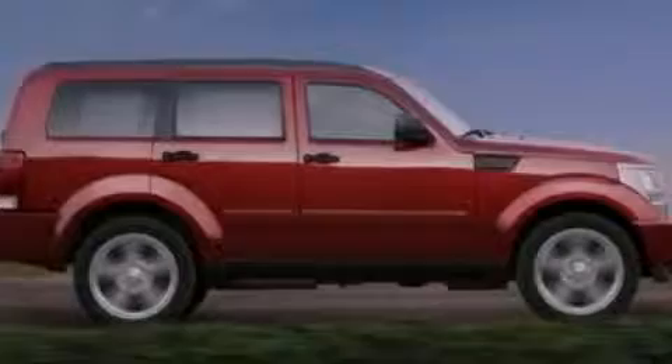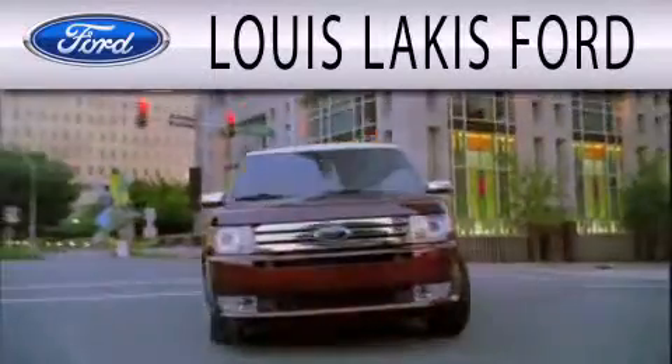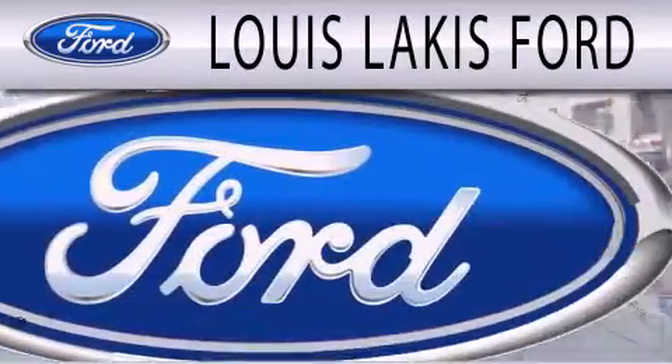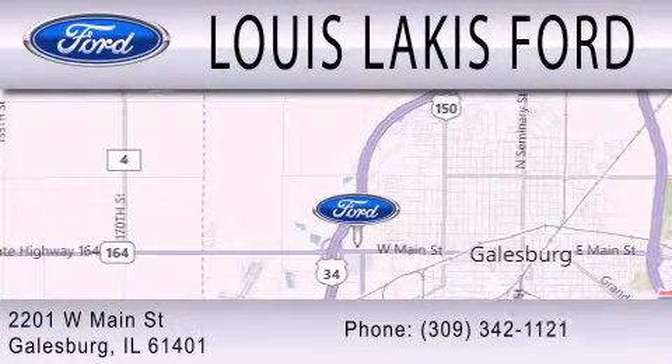Please call today to reserve this vehicle for a test drive. Lewis Lackes Ford is dedicated to doing everything possible to ensure the experience you have selecting your next vehicle is as pleasant as possible. We are located at 2201 West Main Street in Galesburg.